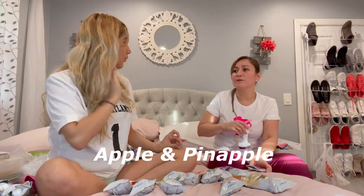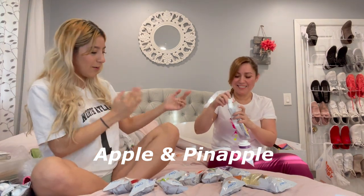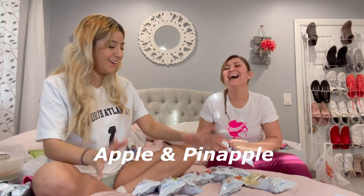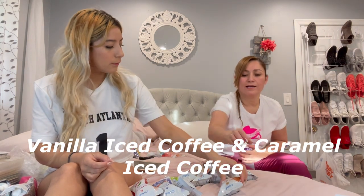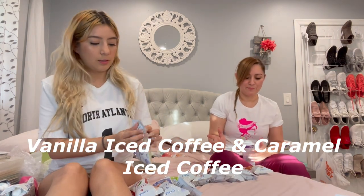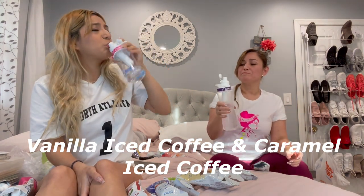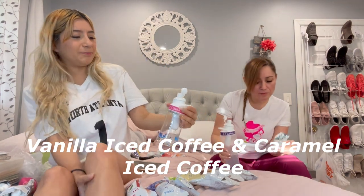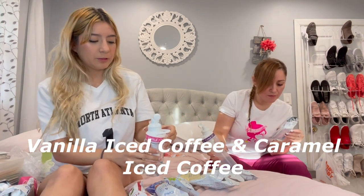This is only for somebody who likes unsweetened drinks. I think I do want to try the vanilla iced coffee. I have the caramel one because I love caramel.